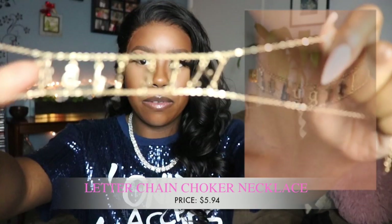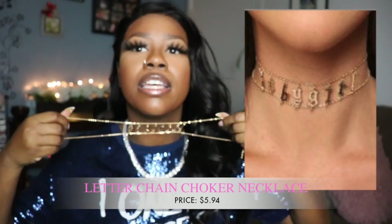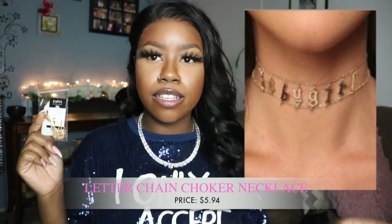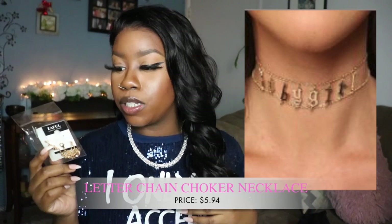Wait, I almost skipped this — it's a choker that says 'baby girl' on it. I'll put a picture on screen because it's hard to show on my hand or around my neck. You have to put it on pretty tight so all the letters show, because if it's loose everything droops. The only issue is I don't like my necklaces too tight because — and you'll probably think this is funny — I have allergies and I've broken necklaces from sneezing when they were too tight on my neck. Hopefully I don't have that problem with this choker.